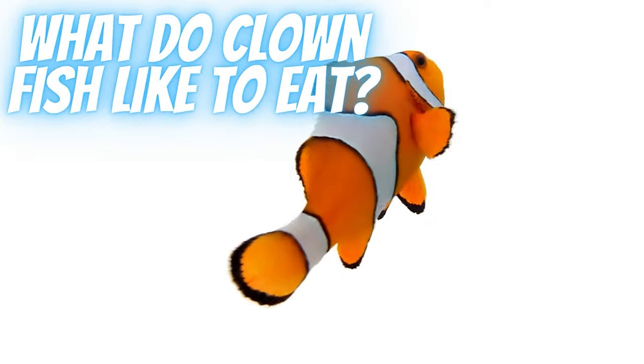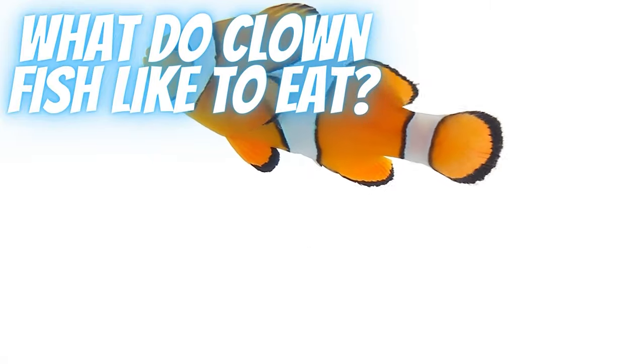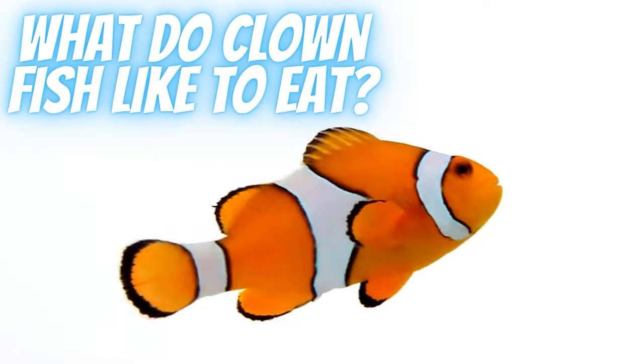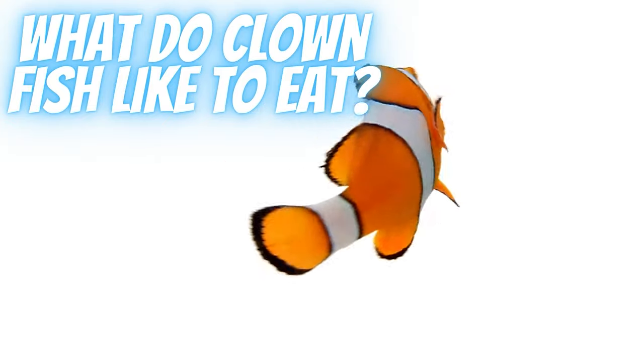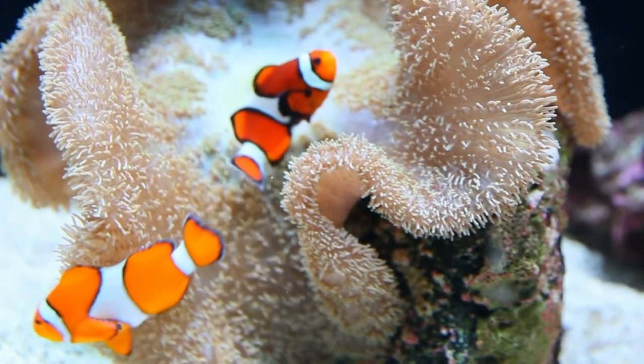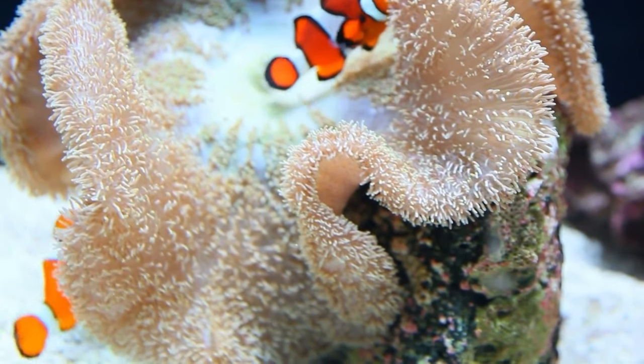When kept in an aquarium, these ferocious omnivores will gladly eat a large variety of fish food. You can even feed them on flake fish food, which is highly rare for saltwater fish to eat. However, if you want your clownfish to thrive, you need to give them a varied diet.